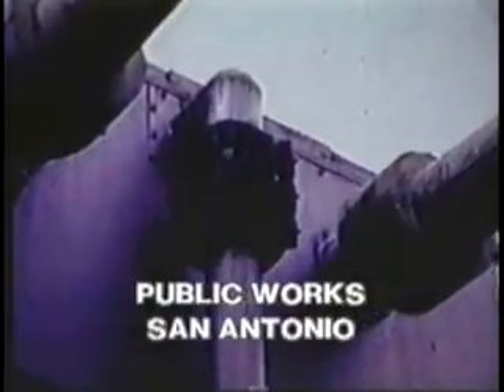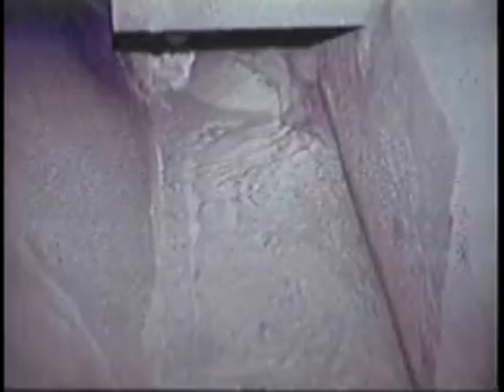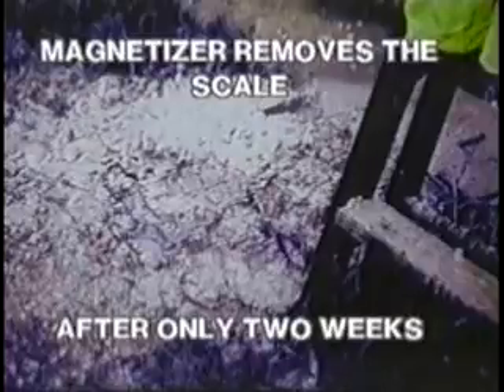Magnetizer units were installed on the public works facility in the city of San Antonio, Texas. Chemical water conditioning has not solved this serious problem. The inside view shows solid layers of heavy scale just like cement. Here all chemical usage has been stopped and after only two weeks the Magnetizer M4 triandum units are removing the scale.